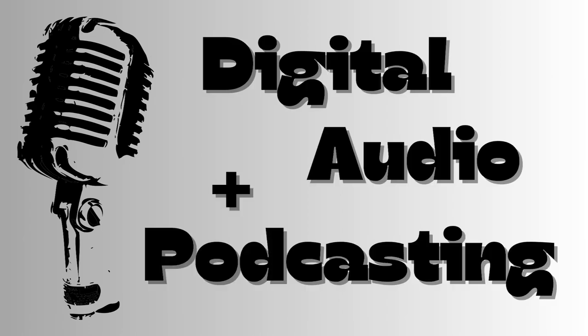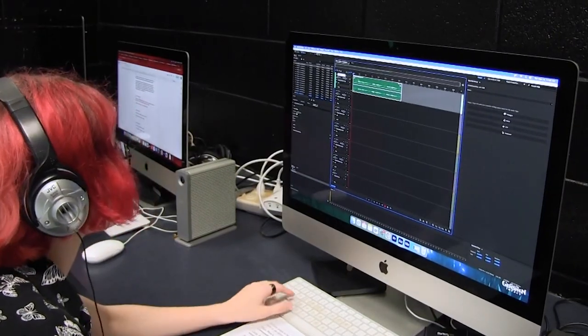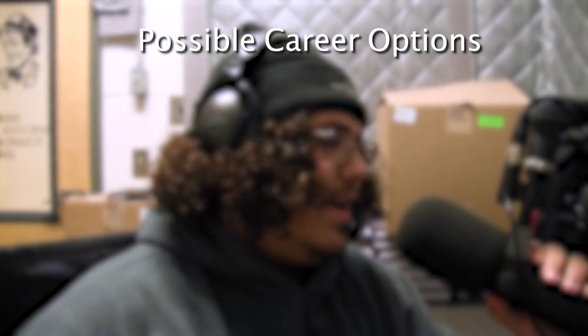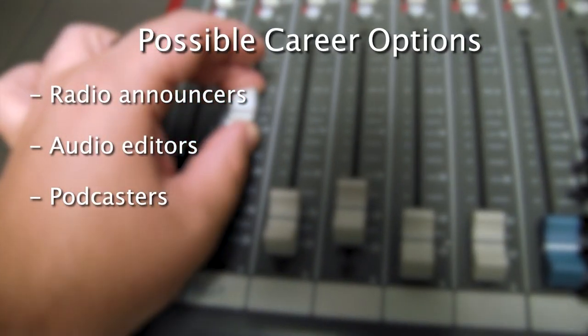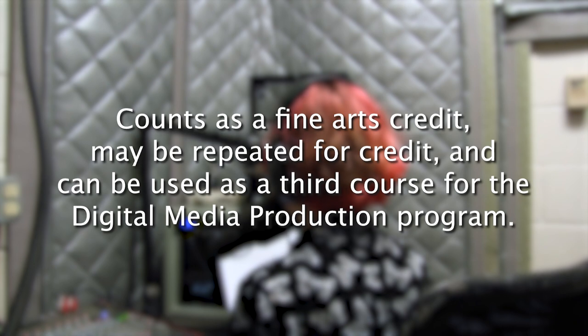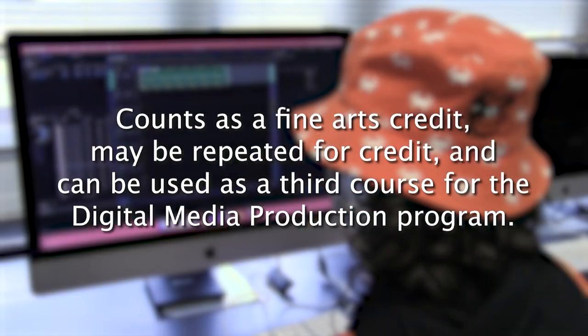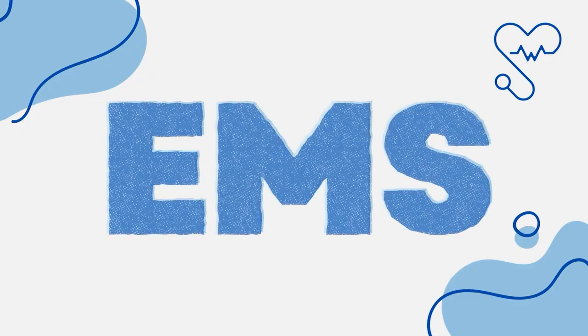Digital Audio and Podcasting introduces students to audio podcasting and internet radio. Students will experience script writing, announcing, voice acting, and digital audio editing. Jobs using the skills learned in this class include radio announcers, audio editors, podcasters, and sound technicians. This class counts as a fine arts credit, may be repeated for credit, and can be used as a third course for the digital media production program.